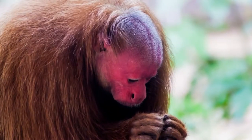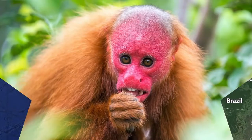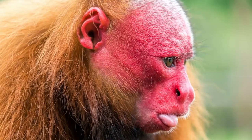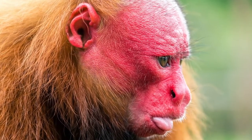They are mostly found at the Yavari Marin River, which lies at the border between Peru and Brazil. When they are preparing to sleep, the Bald Uakari monkeys first form groups of up to 200 before drifting off to dreamland.